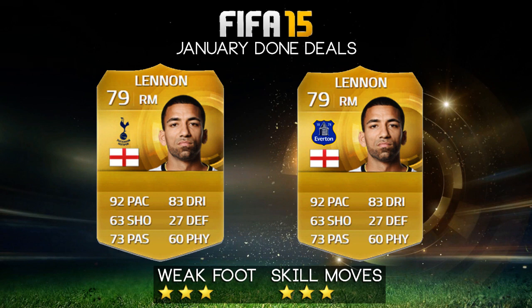Next up is Aaron Lennon, finally breaking away from Spurs. He hasn't played for any other team than Spurs for a very long time and is now going out on loan to Everton until the end of the season to see what his career still has ahead of him. He hasn't been doing much for Spurs in the last two or three years, and hopefully a good bit of game time at Everton will help him get back to his prime.